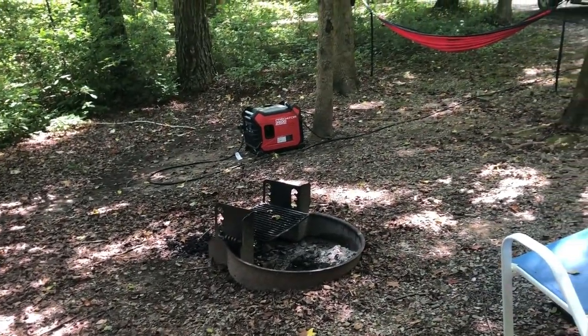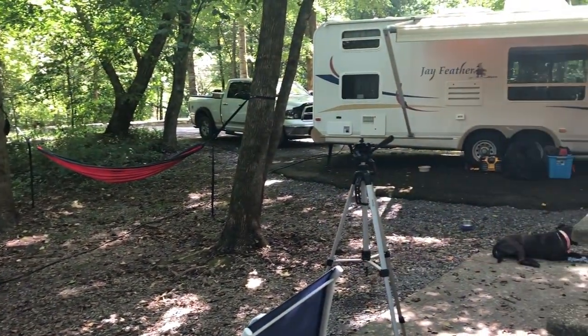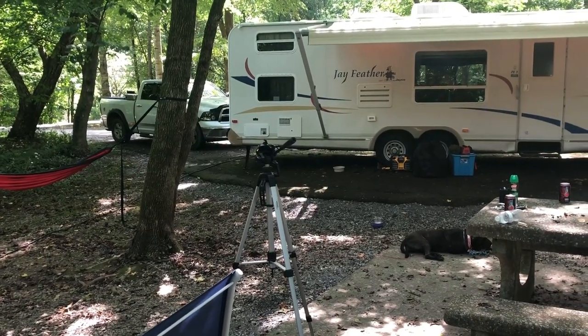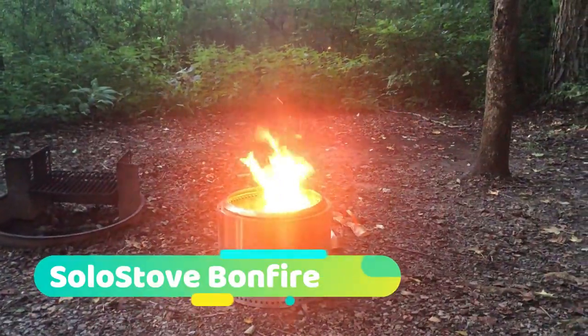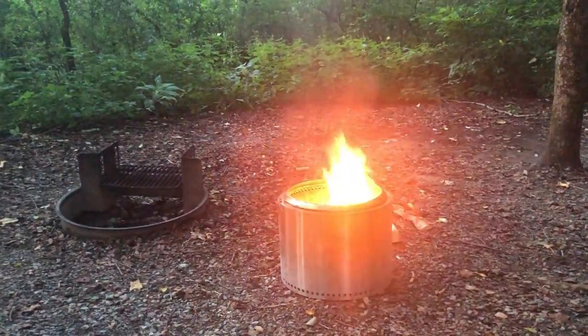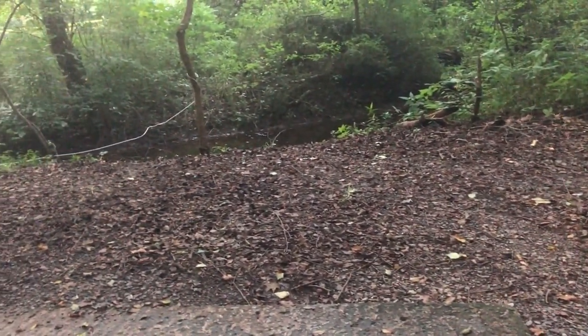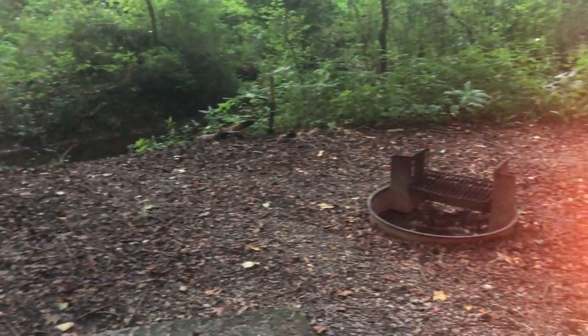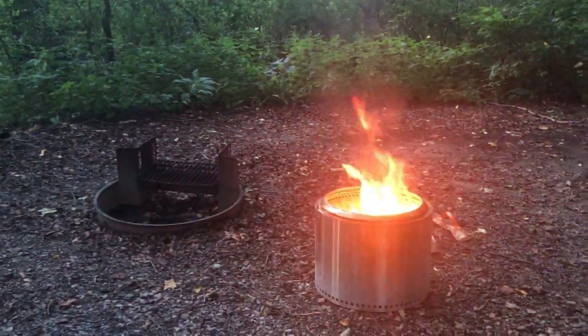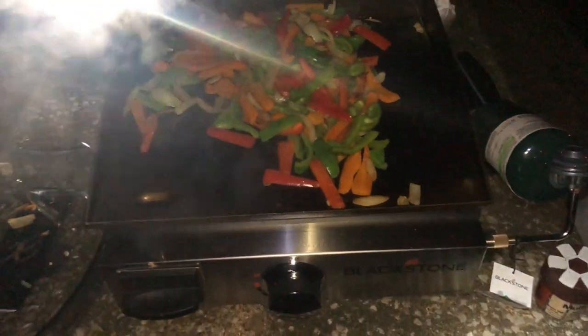We'll have a review on the Predator generator shortly. The site is fairly spacious. I'm just hanging out here with the solo stove — I love this thing, virtually no smoke. Got a little creek nearby. Just going to hang out with the fire tonight and cook some fajitas on the new Blackstone griddle we got.